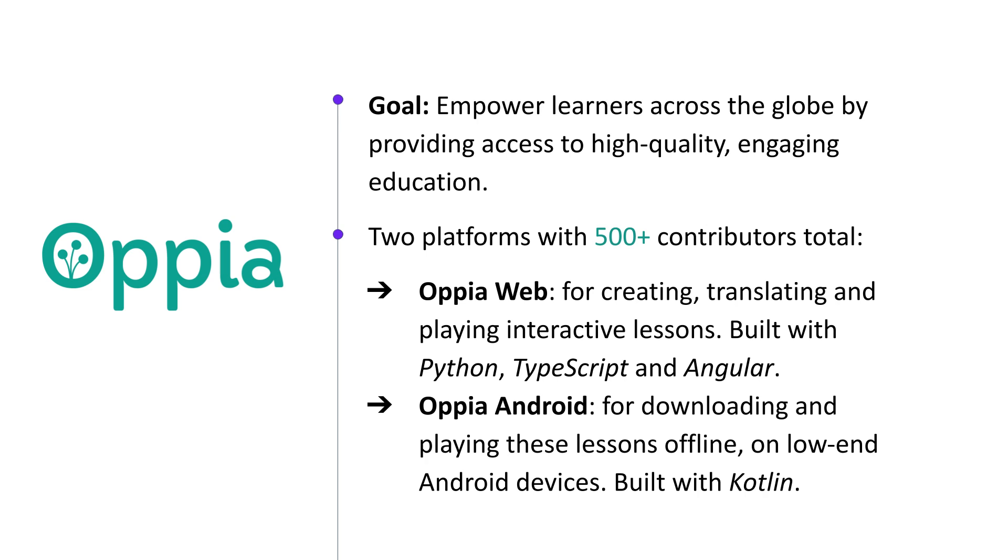Our team supports two platforms: Opia, a web app written in Python, Angular, and TypeScript, as well as Opia Android, an Android app written in Kotlin.